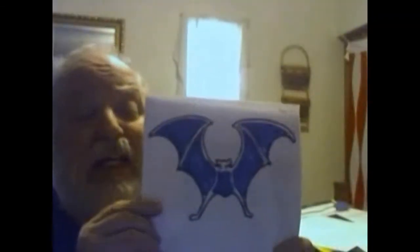I see a white skeleton looking at me. White skeleton, white skeleton, what do you see? I see a blue bat looking at me.